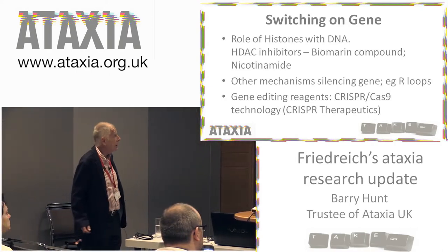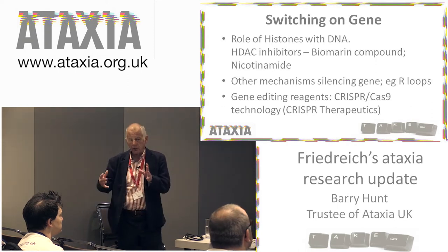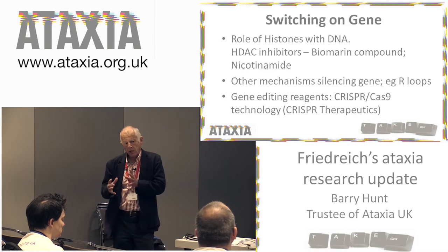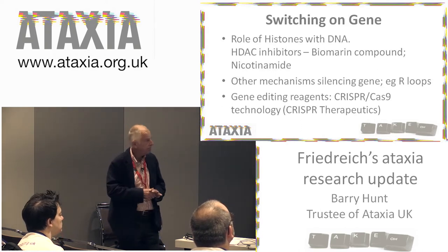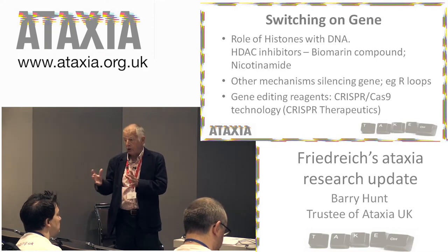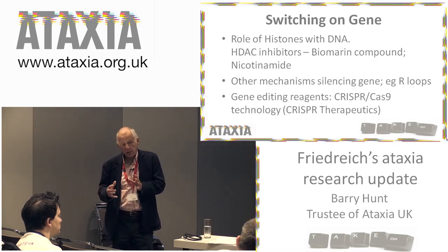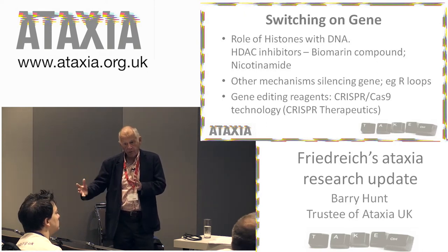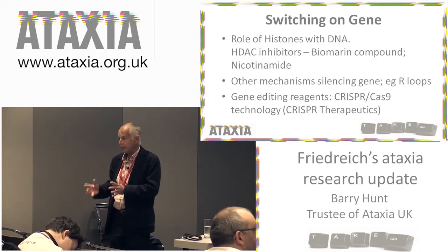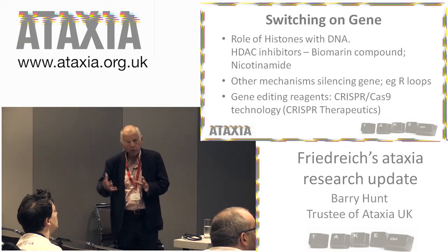So let's look at each of those in turn. First of all: switching on the gene. The genetic DNA in the cell is bound around a protein called histone. Histone and DNA are very closely connected, and the histone has a lot of functions, but one function is it can turn genes on and off. If the histone is acetylated, then the gene is turned on. If the histone is deacetylated, then the gene is turned off. So you can see what you want to do in Friedreich's is to try and stop it becoming deacetylated — if you can stop that, the gene will be turned on more and you'll produce more frataxin.